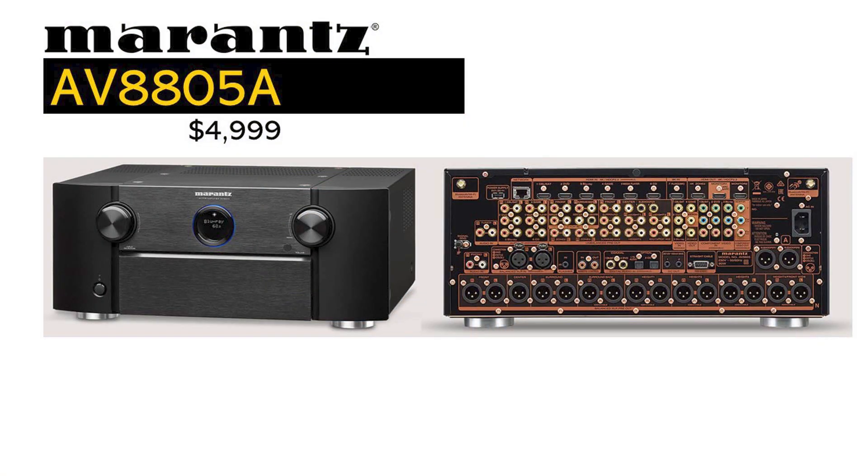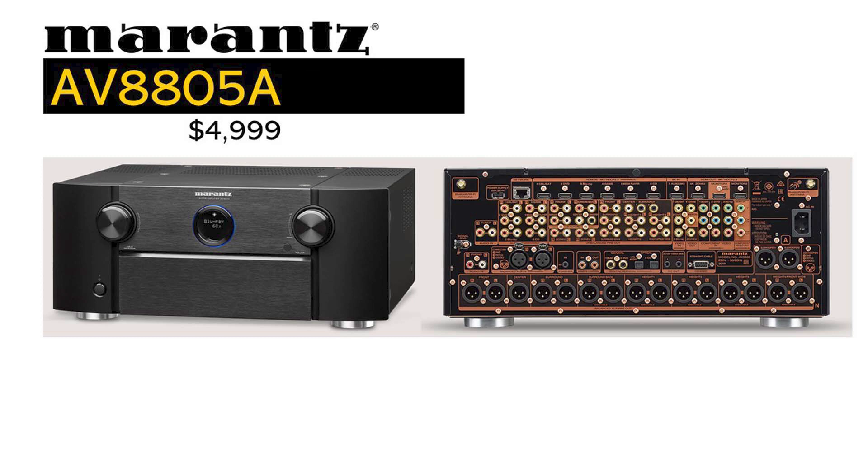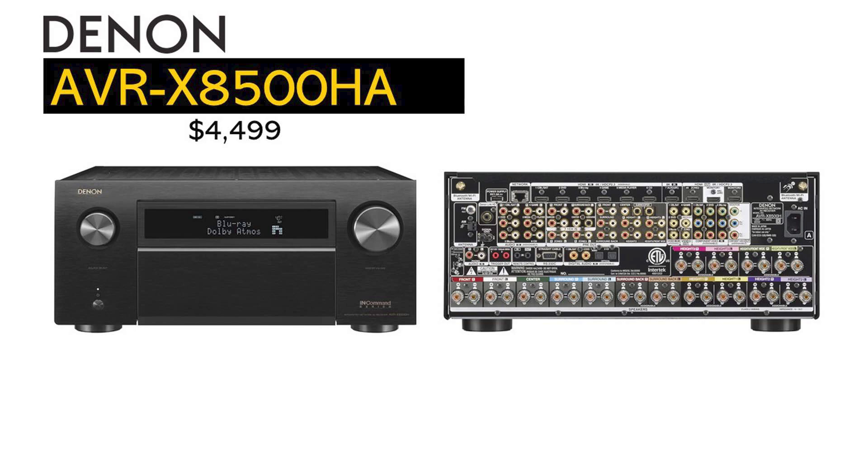This time, it is Denon and Marantz with a new processor and AVR. For Marantz, they're releasing the AV8805A, which supersedes the AV8805, and the Denon AVR-X8500HA, which supersedes the AVR-X8500H.